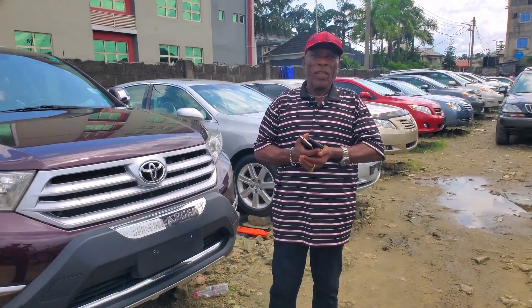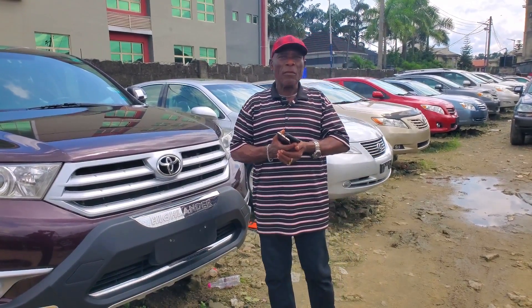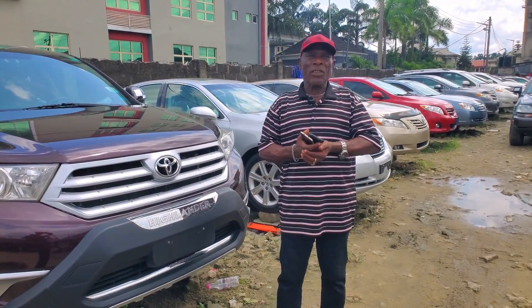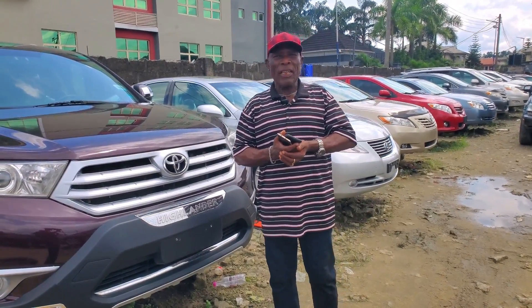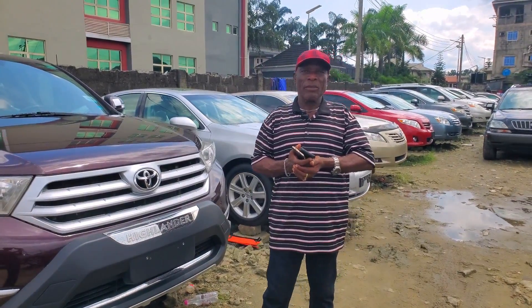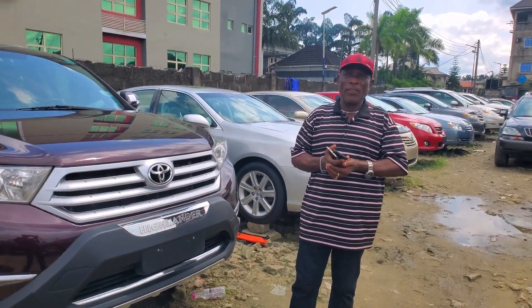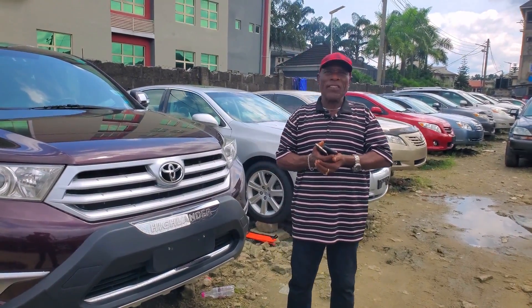If you need any of these cars, call my phone number: 0703-873-7497. You can also reach me on WhatsApp on this line. My office address is located at 25 Eastern Bypass, Otaku City, Rivers State, Nigeria.